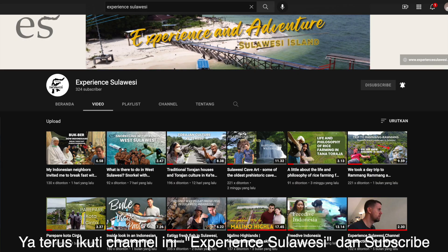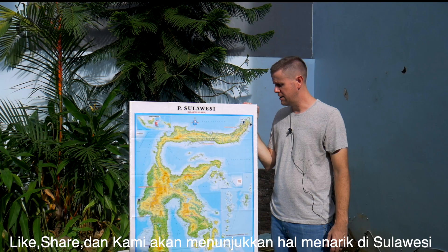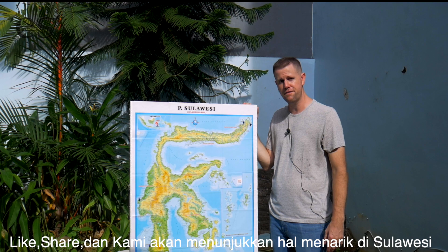If you don't already subscribe to our videos, please subscribe, like, and share. We're just excited about showing you all that Sulawesi has to offer, and these videos from North Sulawesi will be coming out in a few days. Thanks guys!